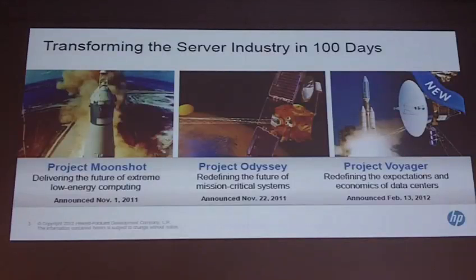Project Odyssey is about our massive large servers. The two important ones are Project Moonshot on the left, which focuses on extreme low-energy computing — and we may see HPC customers interested in that. The last one on the right is Project Voyager. Some of you have seen announcements about our Gen 8 servers, and we will see how those contribute to redefining the expectations of economics for data centers.